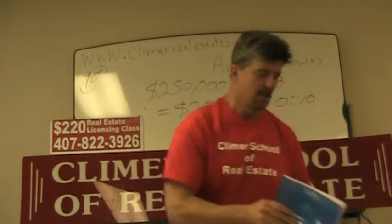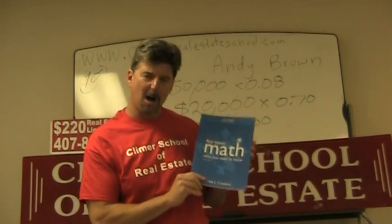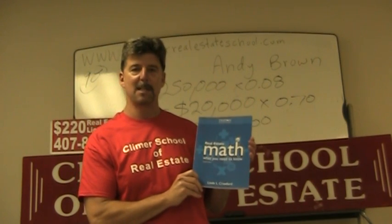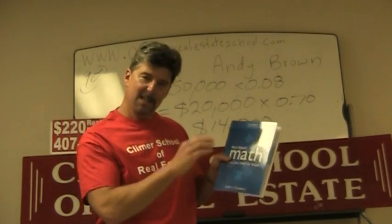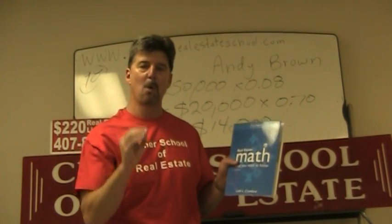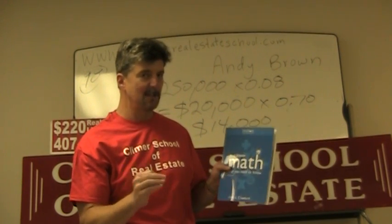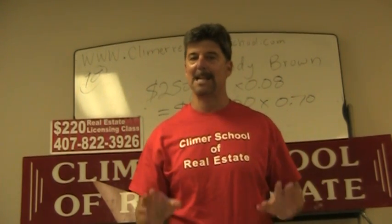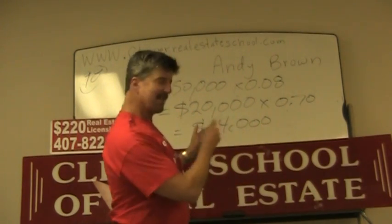There's also a math book that we sell, also by Linda Crawford — she's the University of Florida professor that makes the textbook that we love. This is a real estate math review book for people who really want to keep it simple. You've got to know your math. You might consider getting this when you come in. You want to get all 10 out of 10 on the state exam right. So that's question 98 — let's finish with question 99.